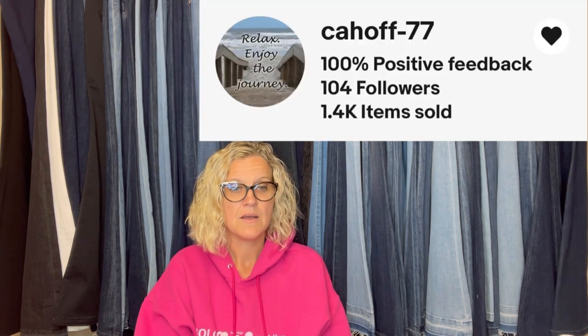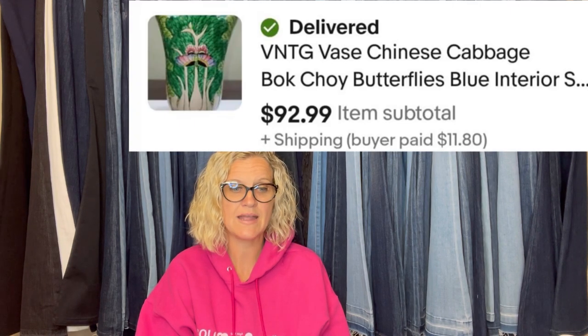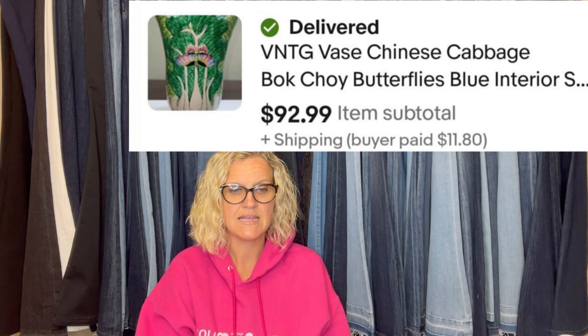This one comes from Bolo Buddies member Kayhoff77. July Bolo was a vase picked up at a thrift store for $2.99, sold within a few days for $92.99 plus shipping. It wasn't marked or fancy but was interesting — Google Lens helped identify it. It's a Chinese cabbage bok choy butterflies with blue interior, and this is what it looks like.